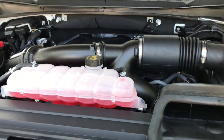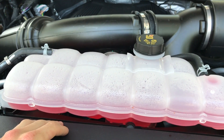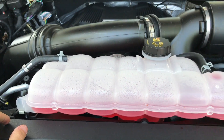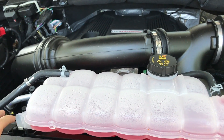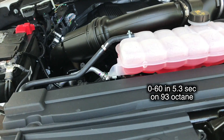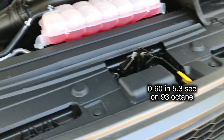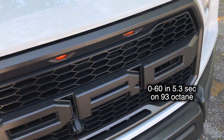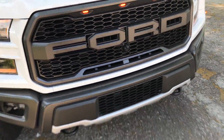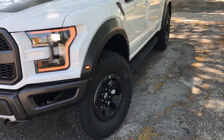Under the hood is the 3.5-liter high output EcoBoost engine, which is running extremely hot right now. It makes 450 horsepower and 510 foot-pounds of torque. I'll put the zero-to-60 times on screen. This is just one beast of a truck. Now we're going to take it on a quick test drive to show you how the 2017 Raptor performs.